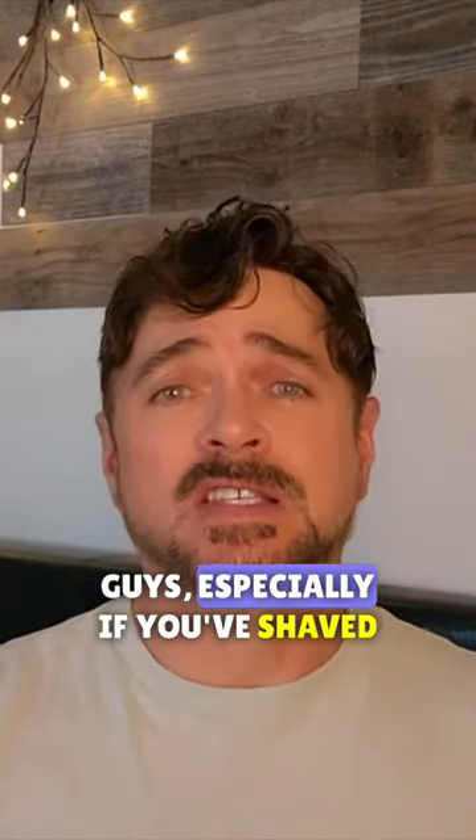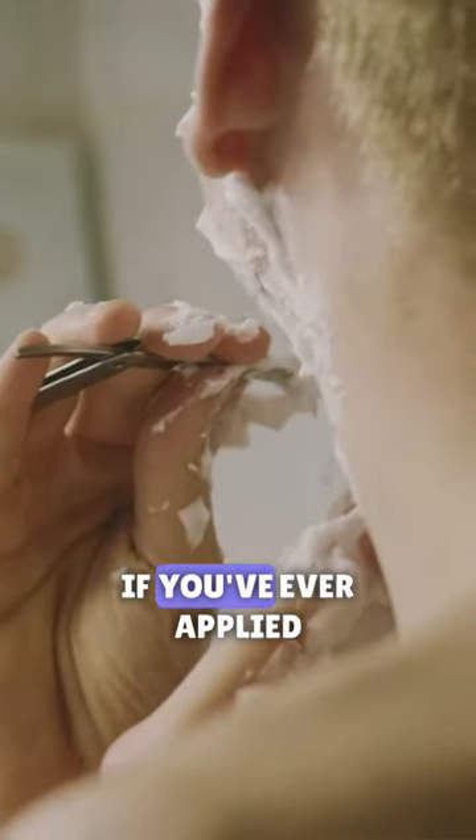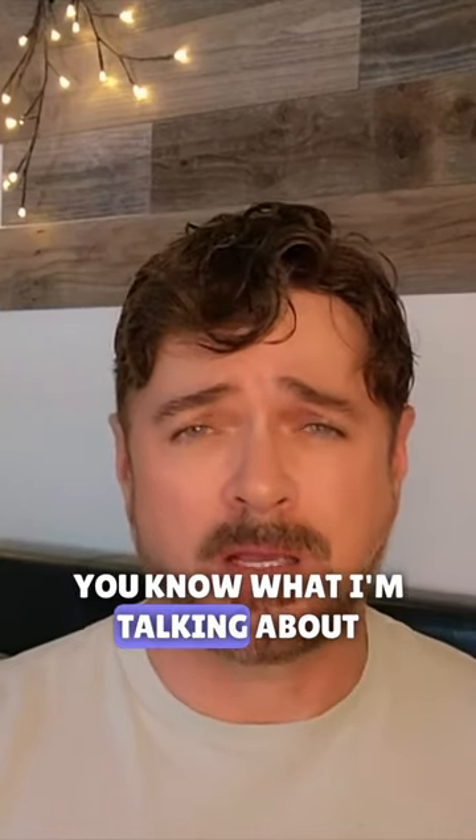And for guys, especially if you've shaved — if you've ever applied glycolic acid products to your skin after you've shaved, you know what I'm talking about. It stings.